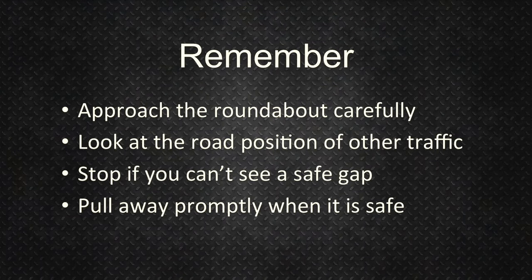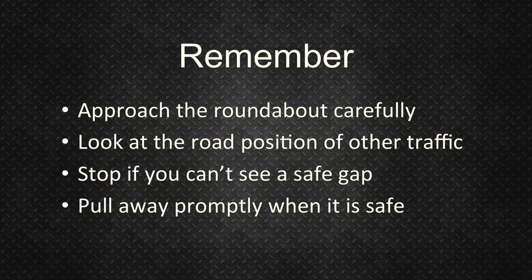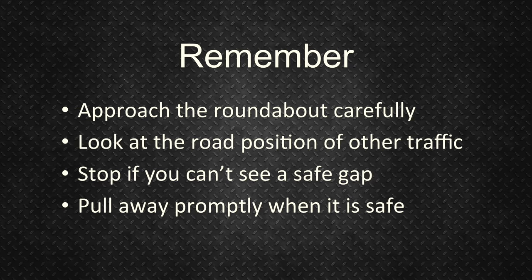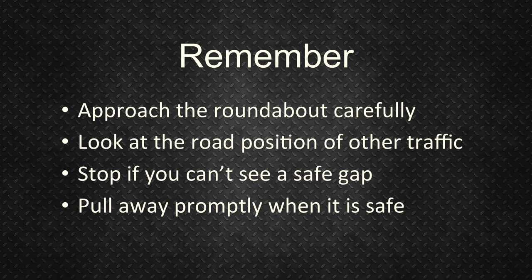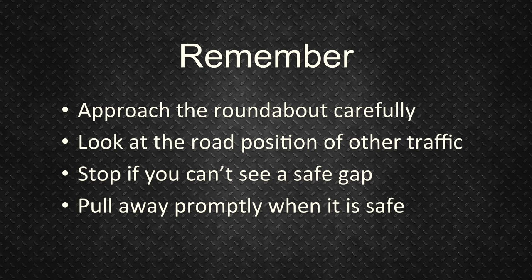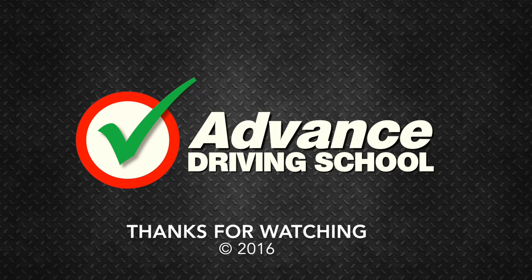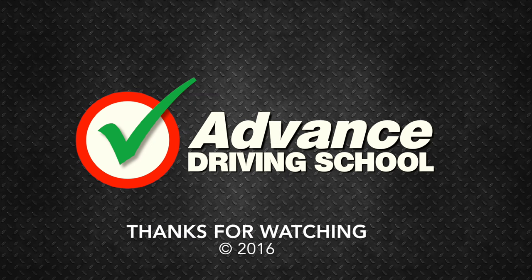So remember to: approach the roundabout carefully, look at the road position of other traffic, stop if you can't see a safe gap, and pull away promptly when it is safe. As always, we hope you found this video interesting — thanks for watching.